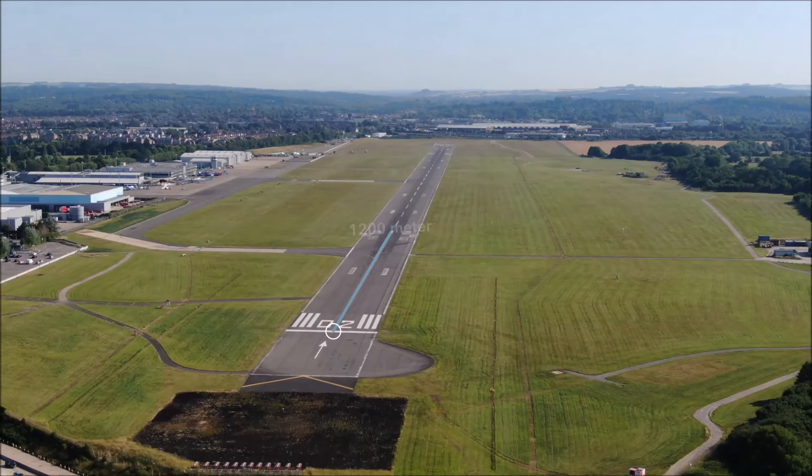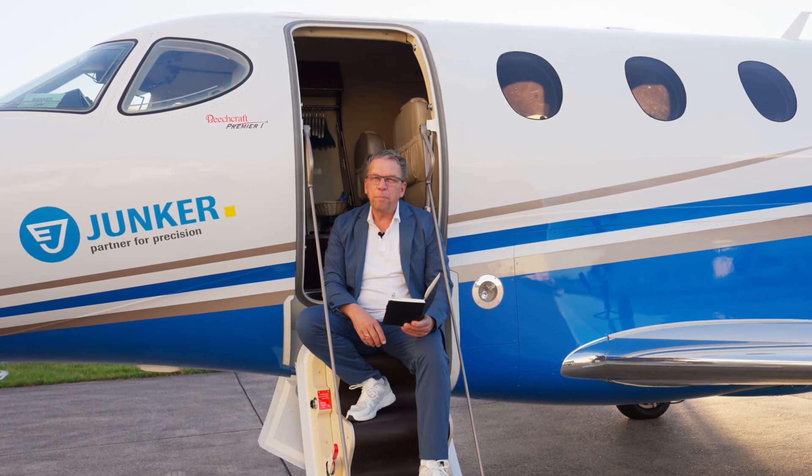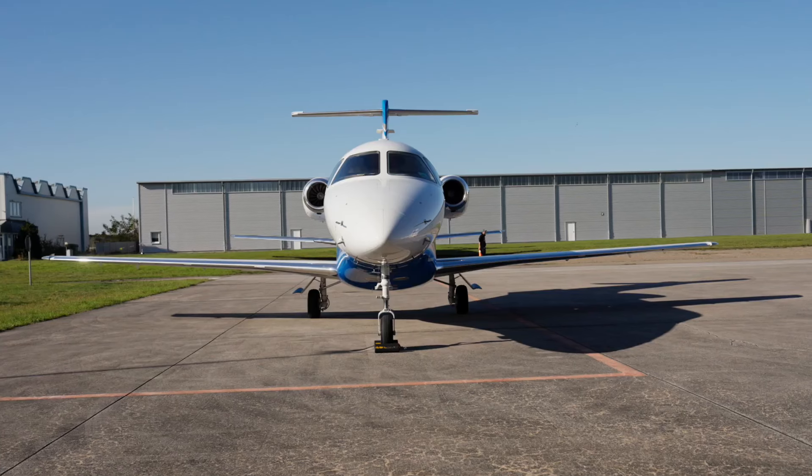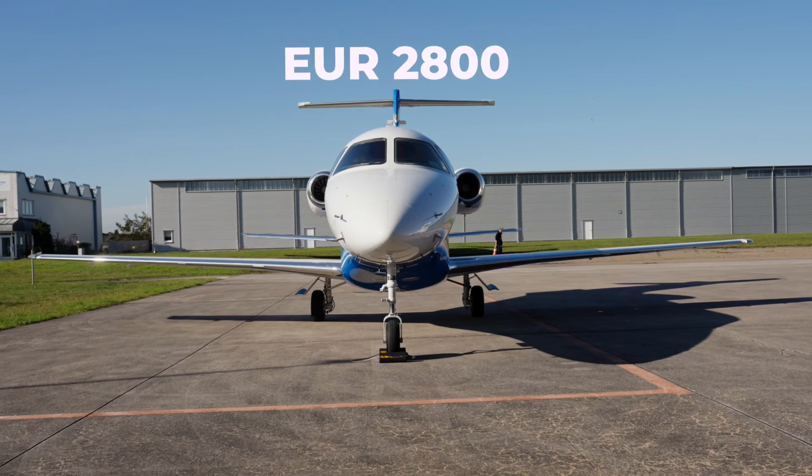The runway you need for takeoff and landing is typically 1,200 meters. To give you an idea of operating costs, it's roughly 2,800 euros per hour, which covers all costs — fuel, pilots, and maintenance.